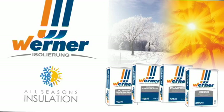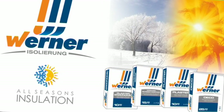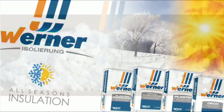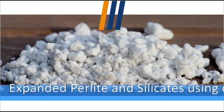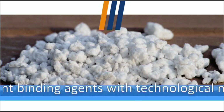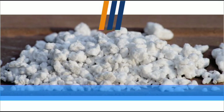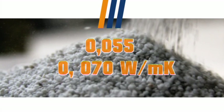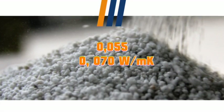WERNER is a brand of plaster and screed products providing insulation against heat, fire, and acoustics. WERNER branded products, produced from expanded perlite and silicates, contain cement binding agents with technological mineral additives. WERNER Plasters provides excellent heat insulation with a low lambda-h thermal conductivity value of 0.055 to 0.070 watts per meter Kelvin.